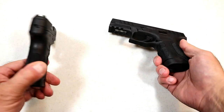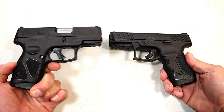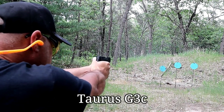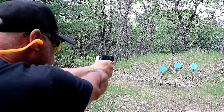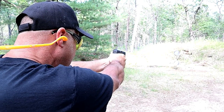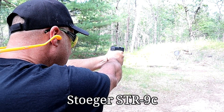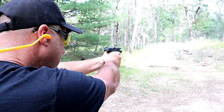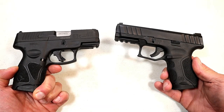Both are budget guns. The MSRP on the G3C is $305, and the MSRP on the STR-9C is $329. I think they're both great. I've had excellent shooting reliability experiences with both — with brass, steel case, and self-defense loads — and I speak very highly of each.